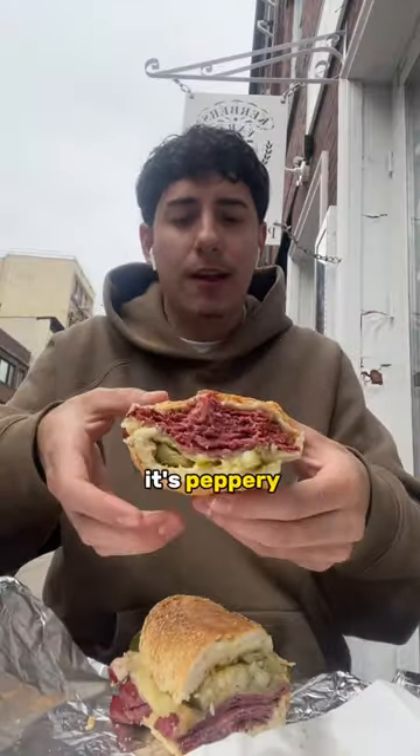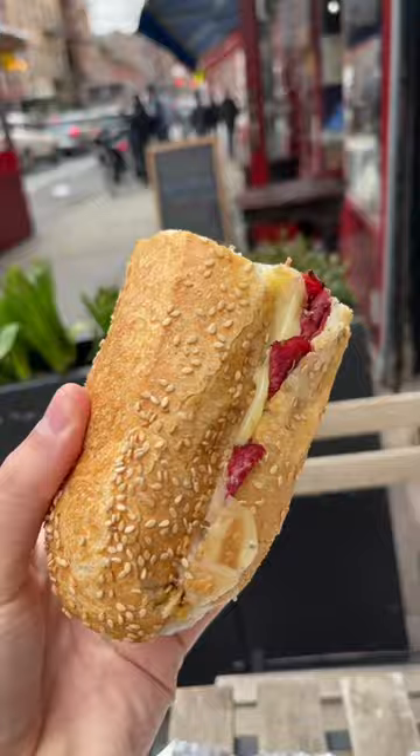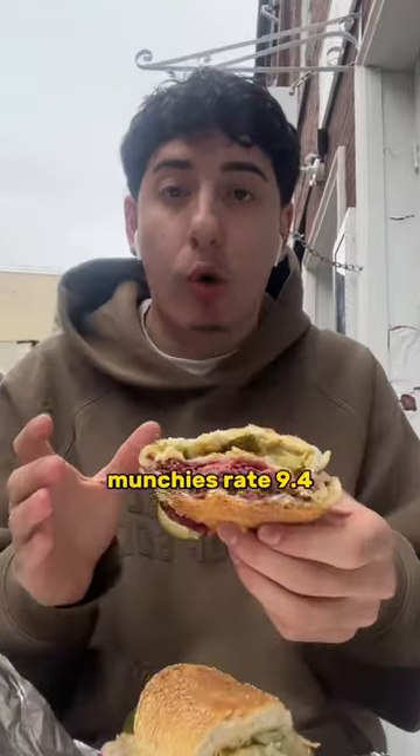Pastrami is smoky, it's peppery. Pickles cut all the richness. One thing I love is the rolls are always so fresh. This one's one of my favorites. Munchies rate 9.4.